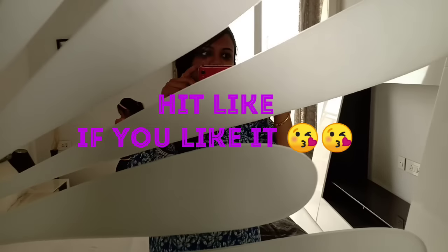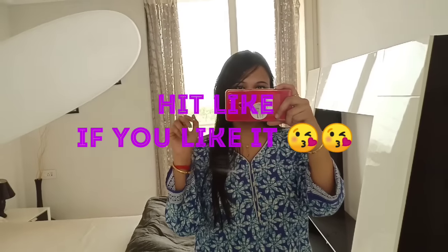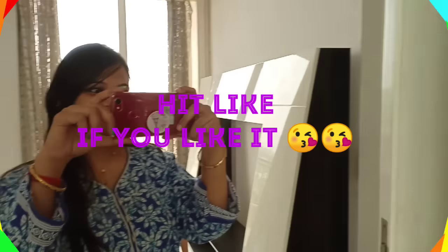Hello everyone, don't forget to subscribe. Please hit like to this video. This was my video. This is the second home which we have selected. Actually we are confused between the first home and the second home. This is the second home in another society. Let's see what it is.